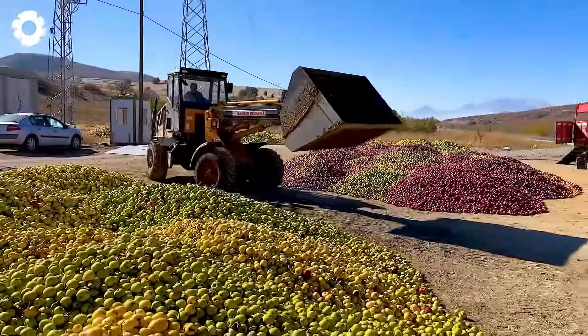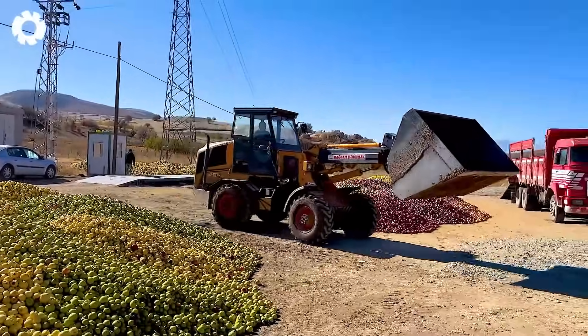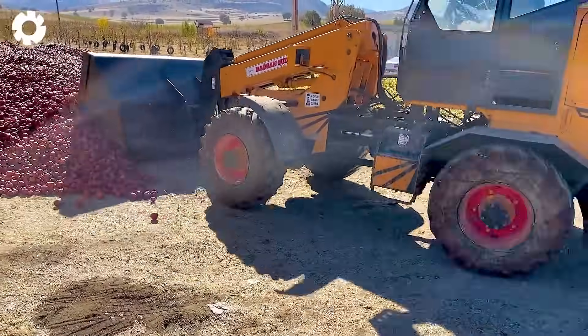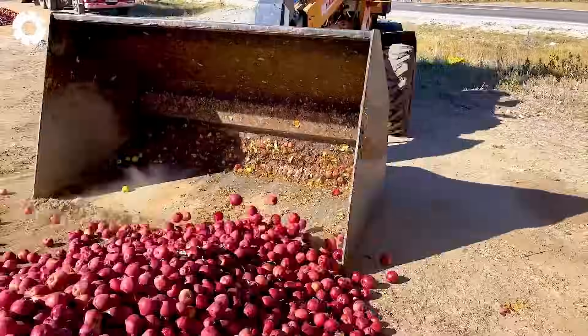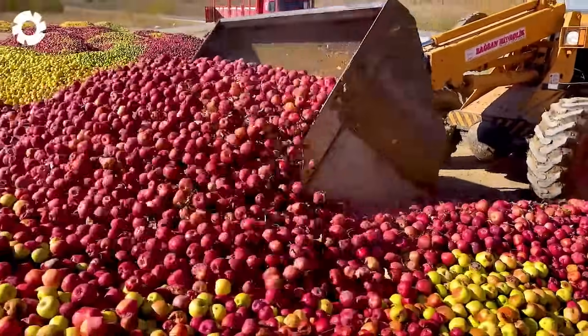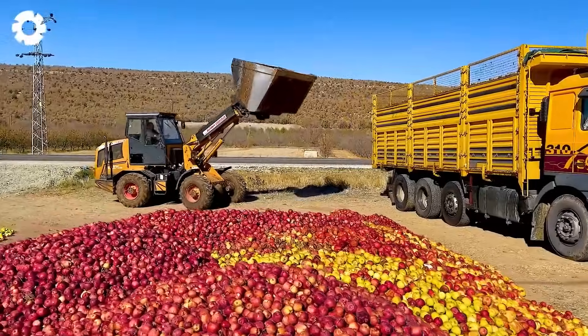The powerful bulldozer is working at full capacity, pushing the ripe apples into the truck bed. The apples roll under the blade and are quickly gathered, ready to be transported to the factory for processing into delicious fresh juice.